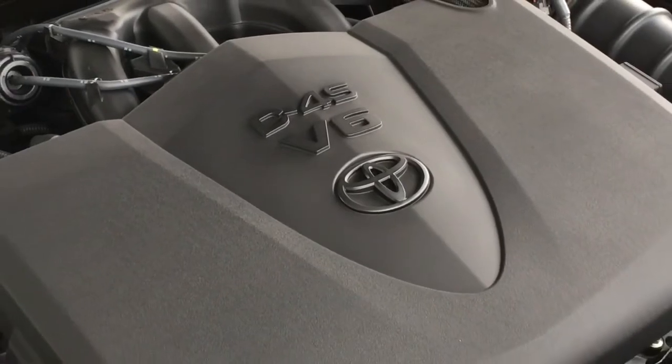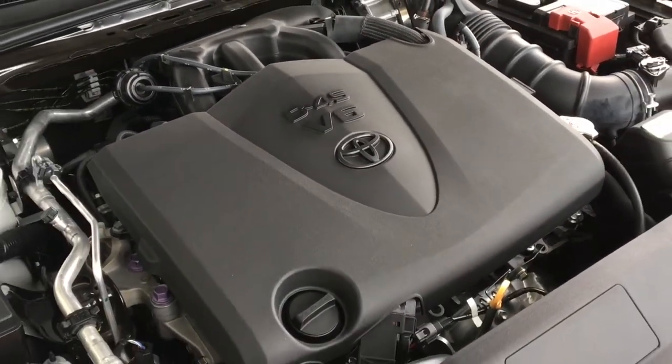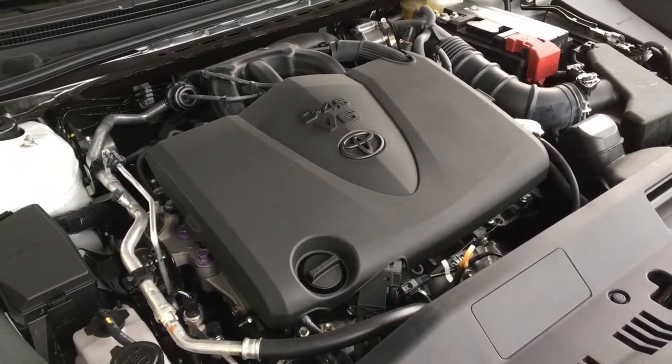Driving enthusiasts will love the 301 horsepower 3.5-litre six-cylinder engine mated to an 8-speed automatic transmission with paddle shifters.